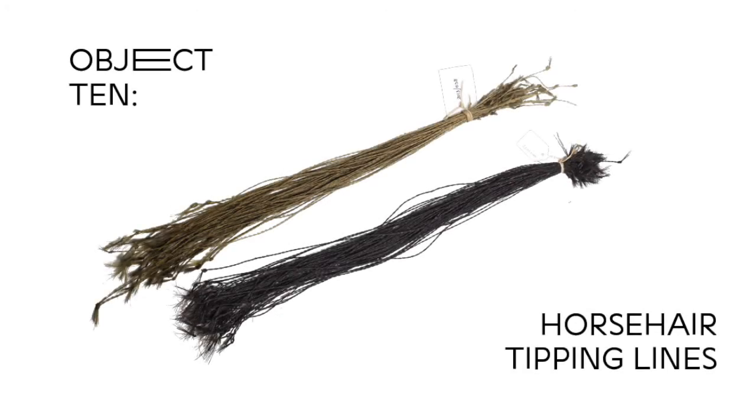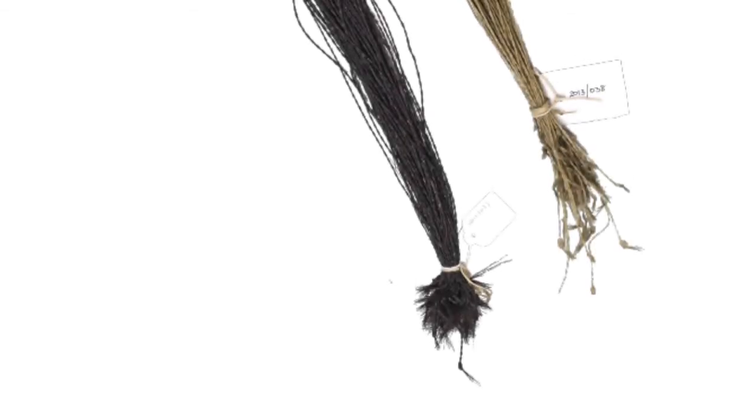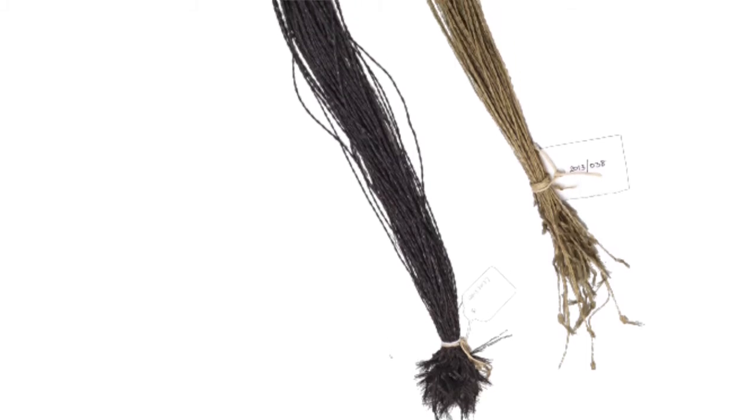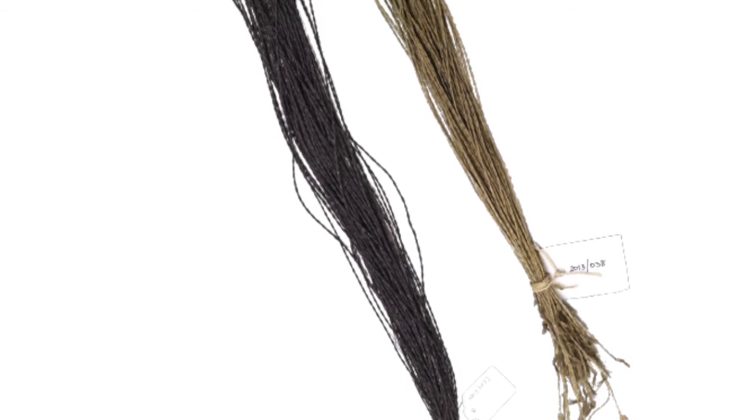Object 10: Horsehair tipping lines. Before the 1880s, the usual method of catching whitefish, such as cod, haddock and saith, involved using a long line with hooks placed along its length. It was very labour-intensive, but resulted in a high-volume catch.